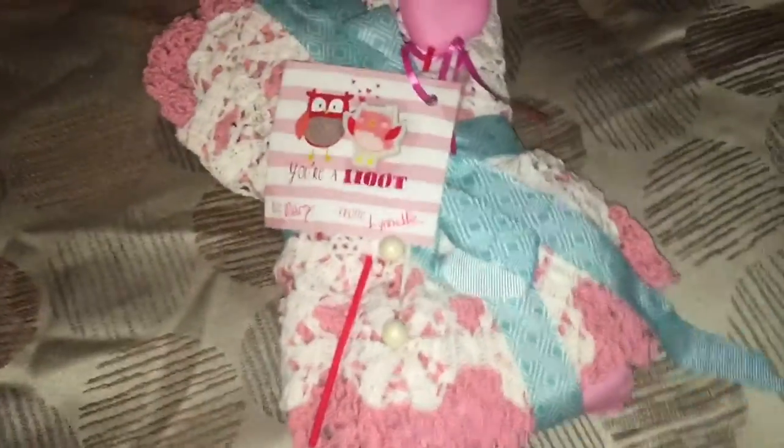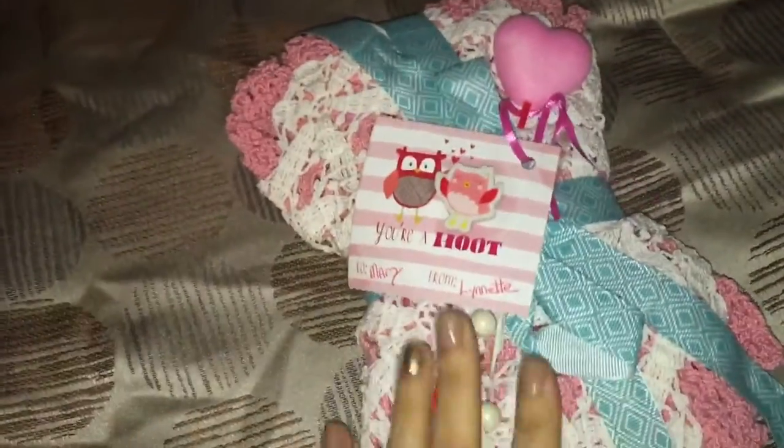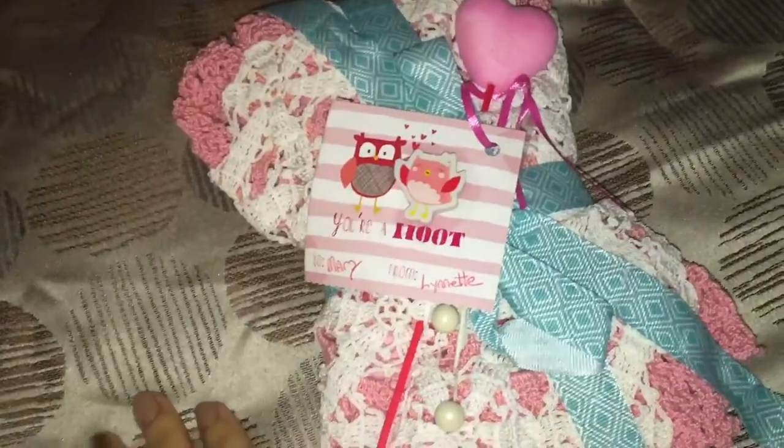This is so cute! Since I'm doing a Valentine's pocket letter challenge, I'm going to go ahead and enter these two in it. It's all wrapped up in some kind of cloth.